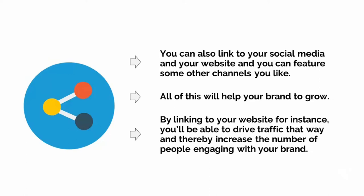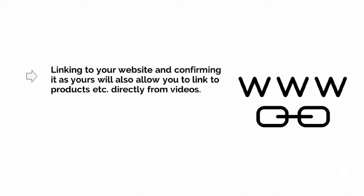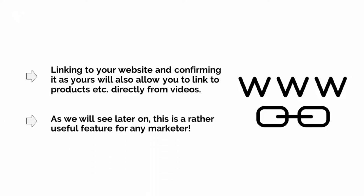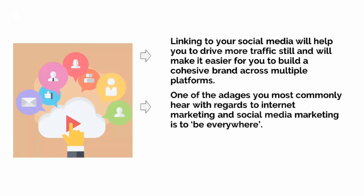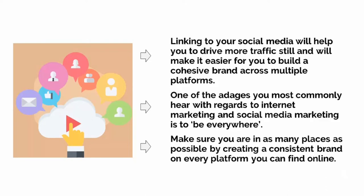Likewise, you can also link to your social media and your website, and you can feature some other channels that you like — all of this will help your brand to grow. By linking to your website, you'll be able to drive traffic and thereby increase the number of people engaging with your brand. Meanwhile, linking to your website and confirming it as yours will also allow you to link to products directly from videos. Linking to your social media will help you to drive even more traffic and will make it easier for you to build a cohesive brand across multiple platforms. One of the most common adages in internet marketing is to be everywhere — make sure you are in as many places as possible by creating a consistent brand on every platform that you can find online.